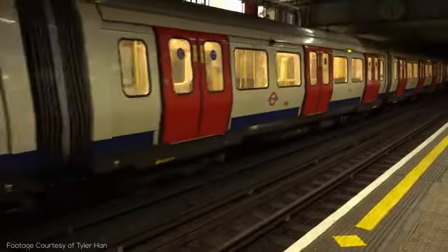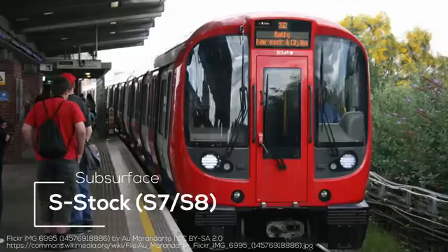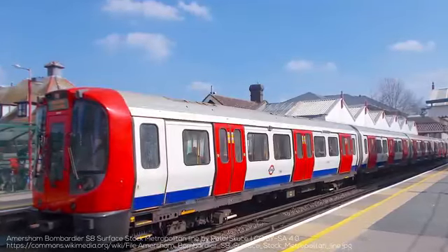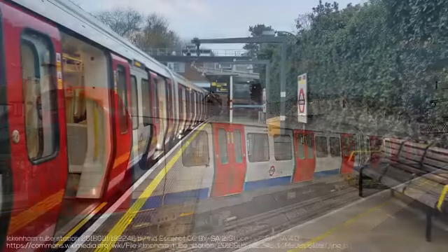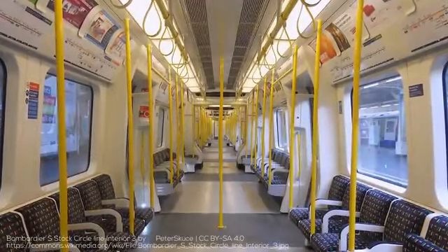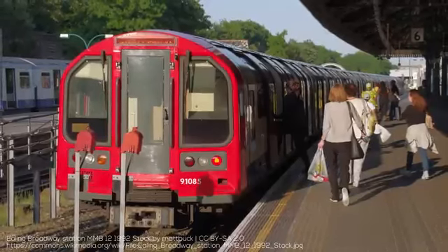Let's take a look at all of the rolling stock currently operating on the network, starting with the trains on the subsurface network. These lines use the somewhat boring but entirely charming S-Stock, which comes in two variants: the S7, which naturally has 7 cars, and the S8, which has 8. The S-Stock has roughly 17-meter-long cars with 3 doors per side, and were manufactured by Bombardier with a first introduction in 2010. The S8 stock operates on the Metropolitan Line, while the S7 stock operates on the Hammersmith and City, Circle, and District Lines. Both train types are fully interlinked with open gangways and have higher than normal top speeds to take advantage of longer interstation gaps.